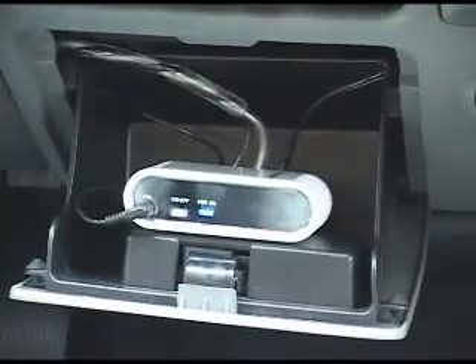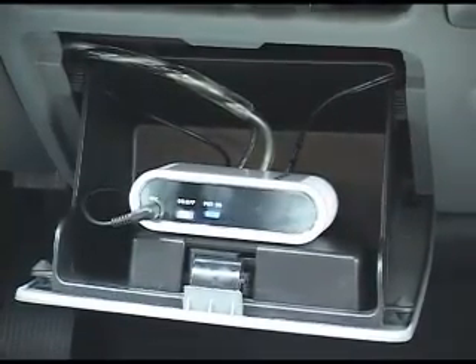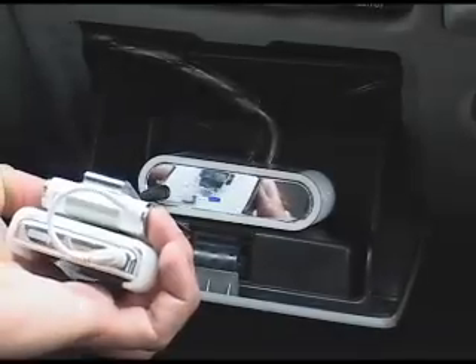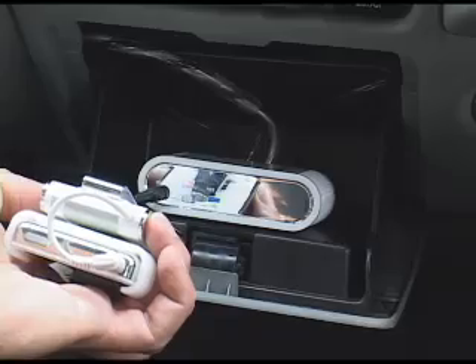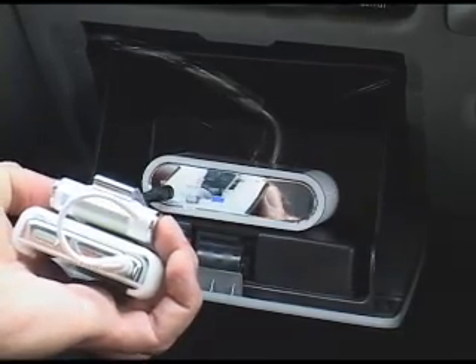The receiver is easily installed in your car and connects to your car stereo system's auxiliary input for both factory and aftermarket stereos. Once the transmitter pairs with the receiver, you can listen to digital quality sound from your iPod or MP3 player.